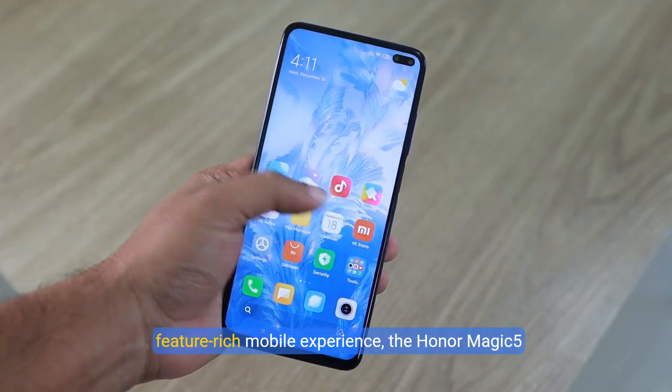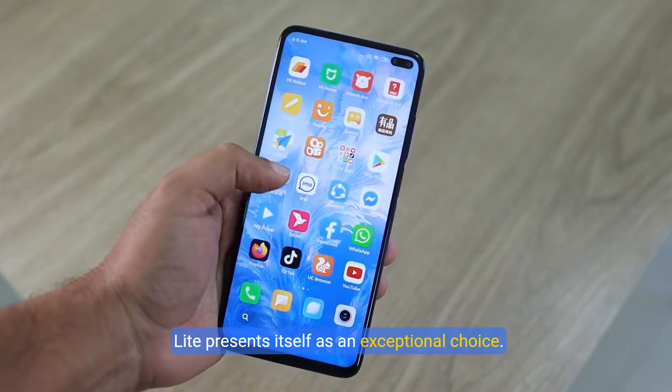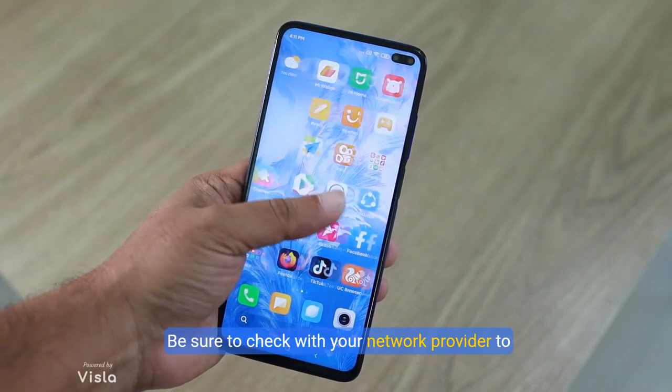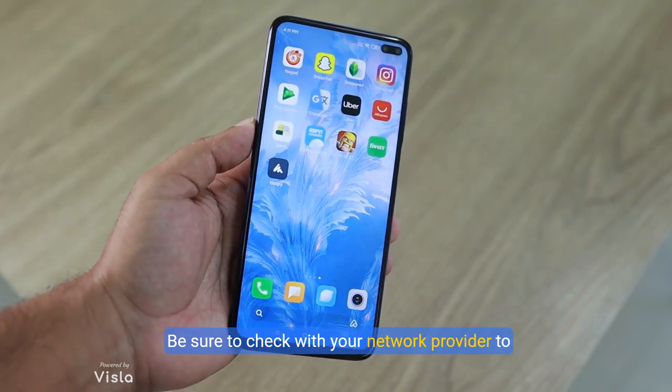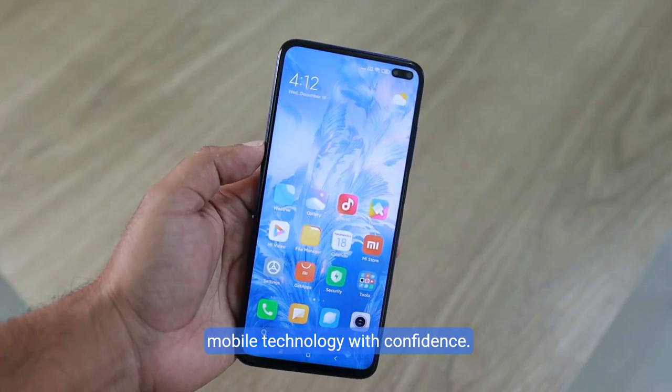For those seeking reliable connectivity and a feature-rich mobile experience, the Honor Magic 5 Lite presents itself as an exceptional choice. Be sure to check with your network provider to ensure compatibility and step into the future of mobile technology with confidence.